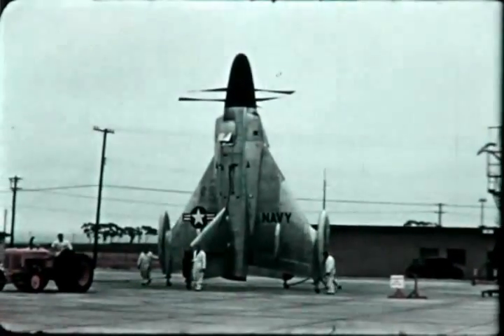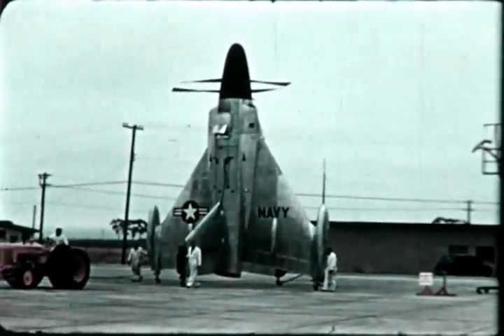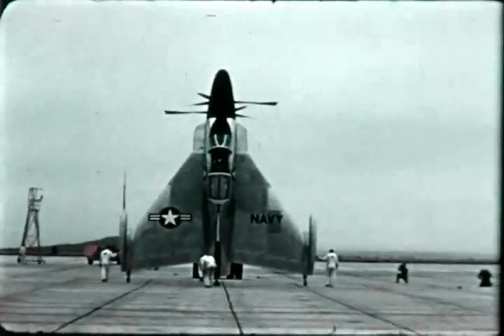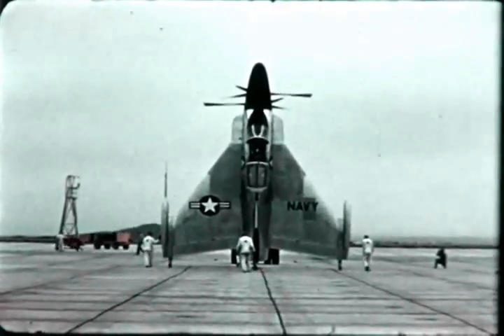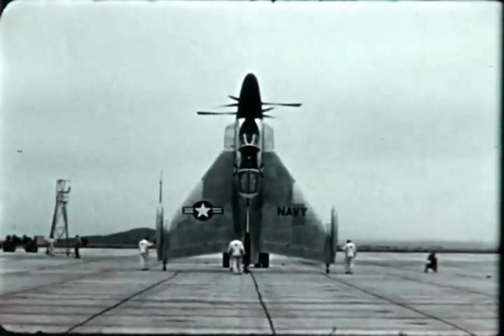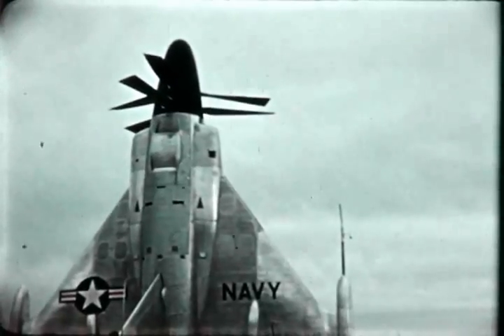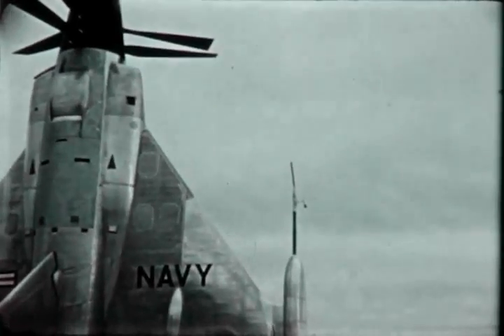The XFY-1, the first airplane wherein the thrust of the propellers exceeds the weight of the airplane, and the first to take off vertically, is powered by a muscle-packed turboprop engine. This power plant drives counter-rotating propellers, each of which is 16 feet in diameter. The XFY-1 airplane features the advantages of the Delta Wing, a design now successfully used on three other high-performance aircraft currently in advanced stages of development by Convair.